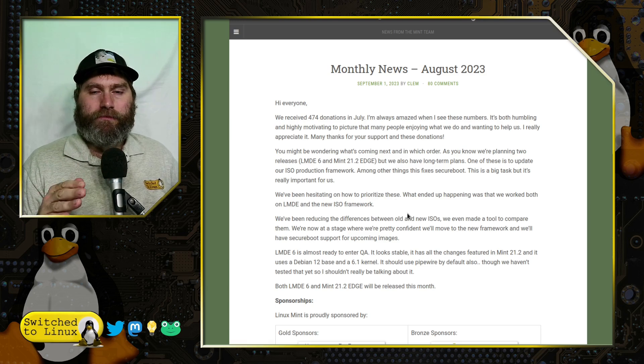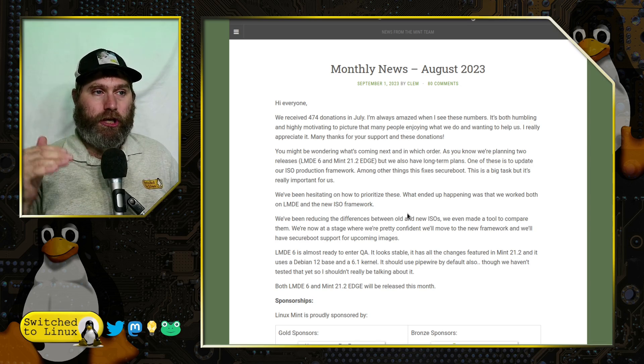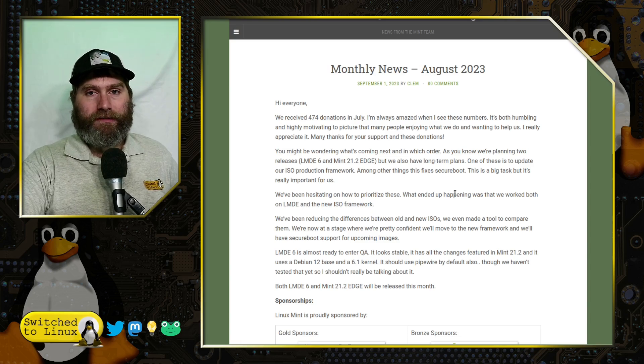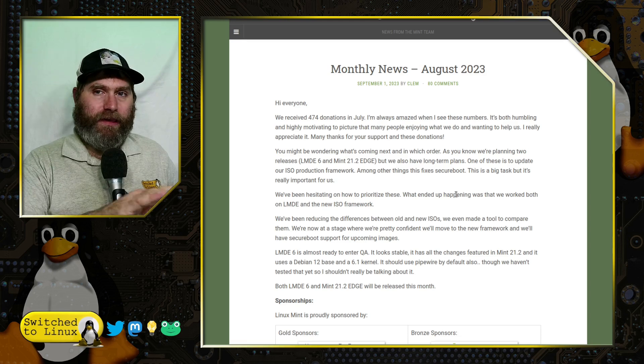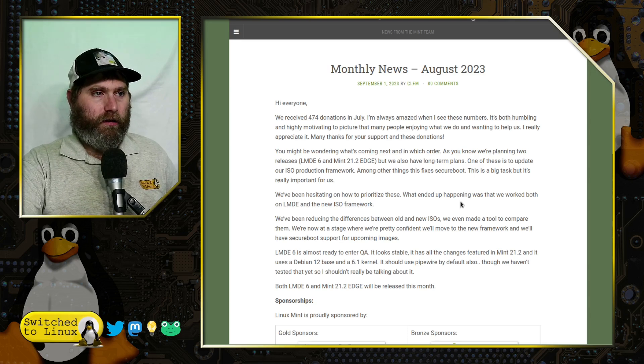They are also updating their ISO production framework, allowing them to see what the changes are and monitor them quicker. This change in production is actually going to fix secure boot. I don't know if this has been back-rolled to Ubuntu yet, but Linux Mint has figured out how to get secure boot fixed, so that is going to be rolling out very soon. The secure boot problem originated with Ubuntu and has rolled down to every distribution downstream of it.